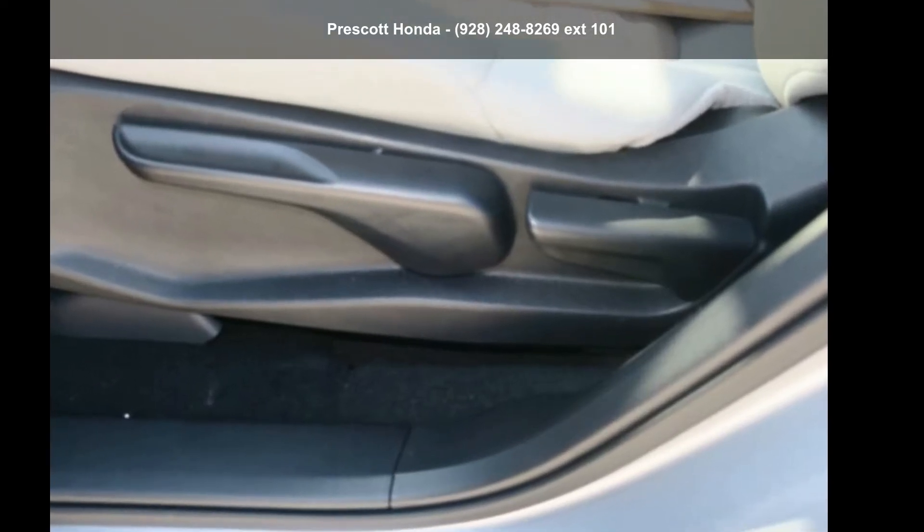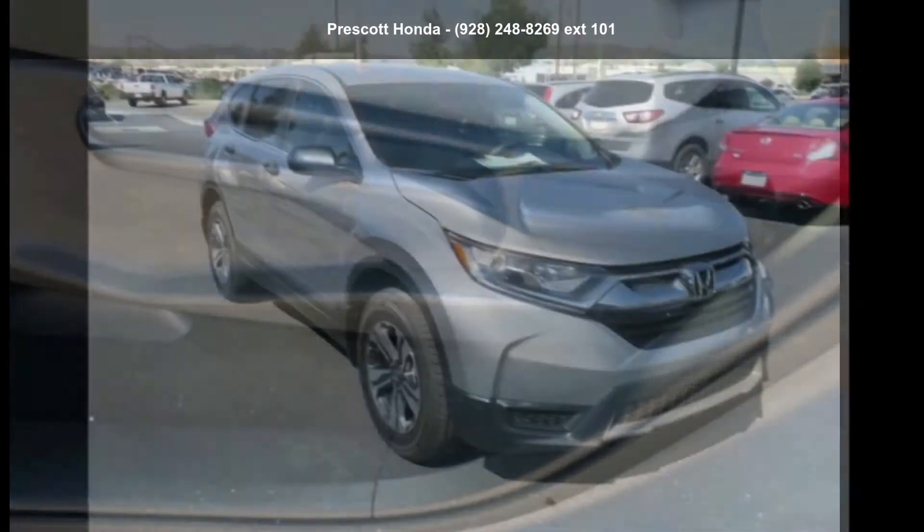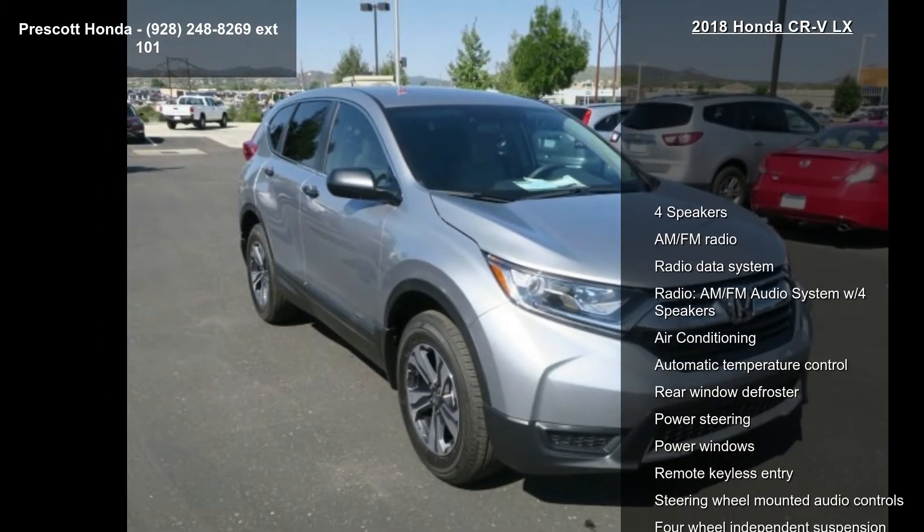Check out this Honda 2018 CR-V LX. If you are looking for a first-rate auto, this one could be yours today.